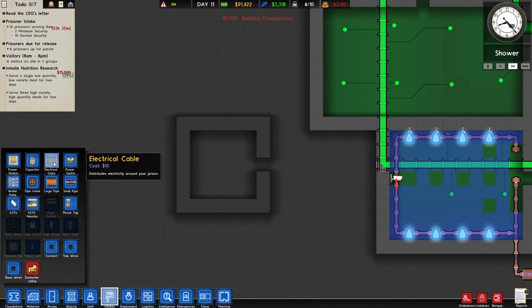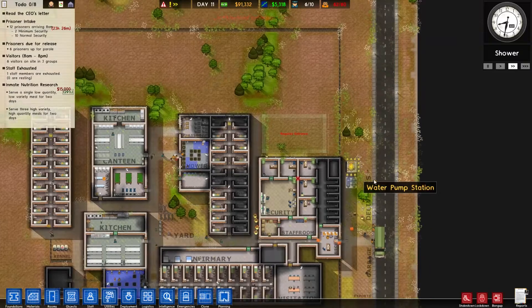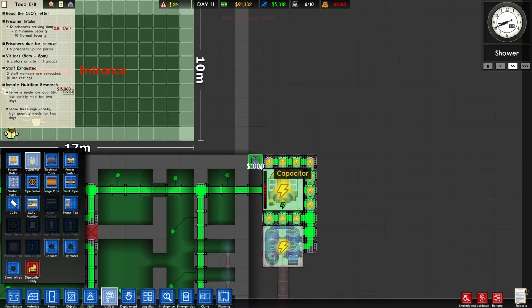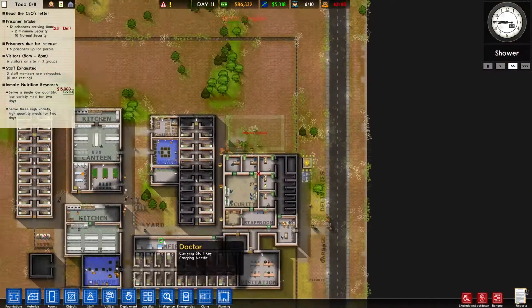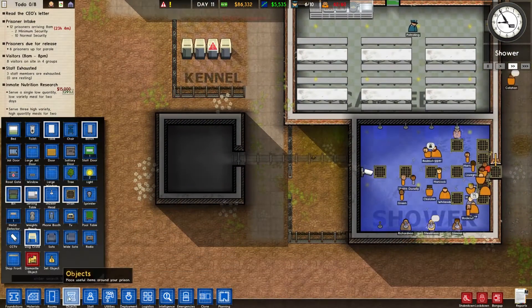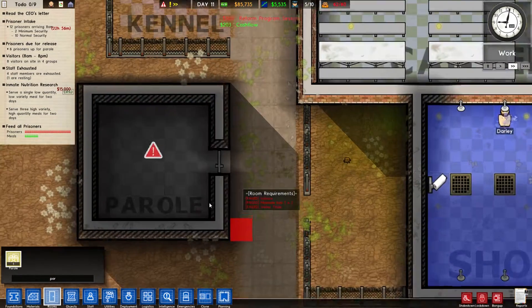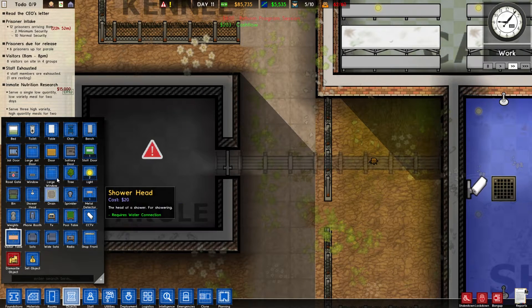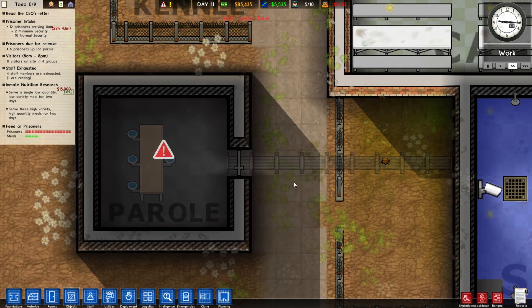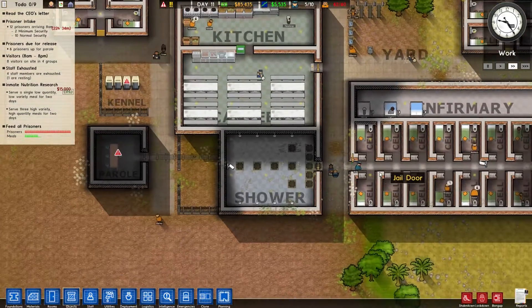Let's get utilities in here. I wonder how our electricity is doing — let's go have a quick peek. Might have to get some more capacitors on there soon enough. It's pretty okay right now but we might as well max this out — we have the money for it. Okay, parole room — we need a visitors table in this. So we have six people up for parole.